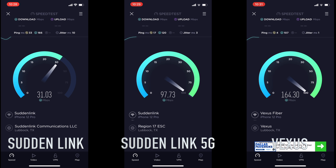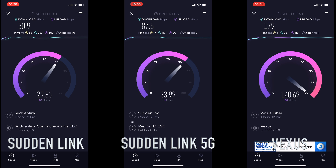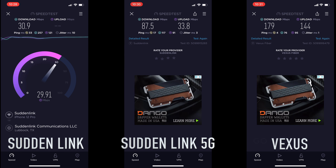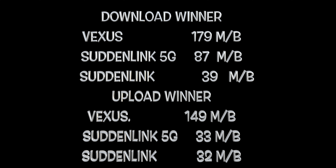Now we're going to head outside. There's going to be about two or three walls and some distance, so we're going to see how this router does. I live in West Texas, so everything's dirty. Right now it's telling me Vexus is at 180, and 5G Suddenlink is about 90. The upload speed — Vexus just kills it. Download winner outside: Vexus won this one, and they won the upload as well.